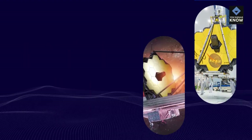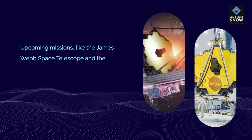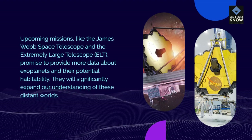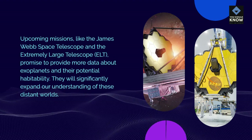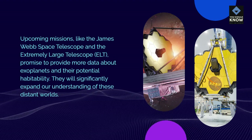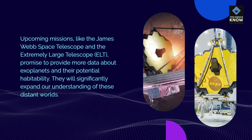Future Missions: Upcoming missions, like the James Webb Space Telescope and the Extremely Large Telescope (ELT), promise to provide more data about exoplanets and their potential habitability. They will significantly expand our understanding of these distant worlds.